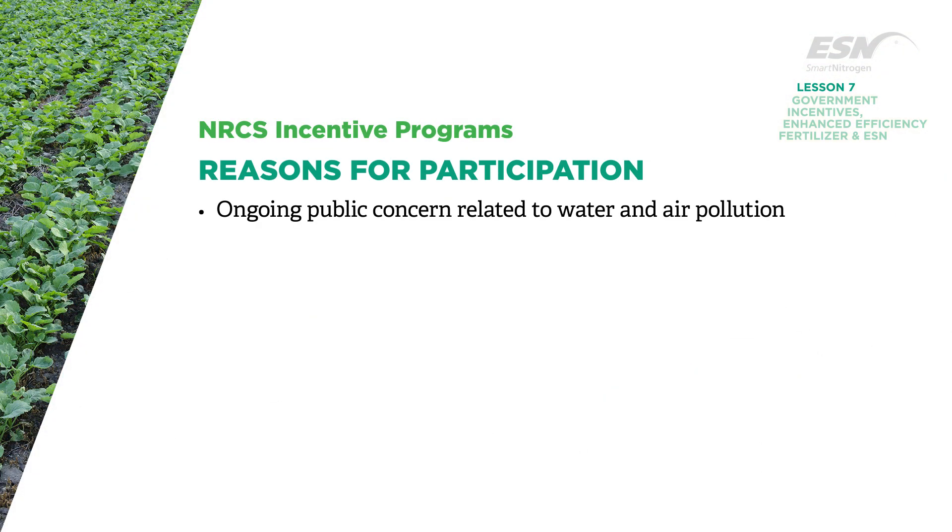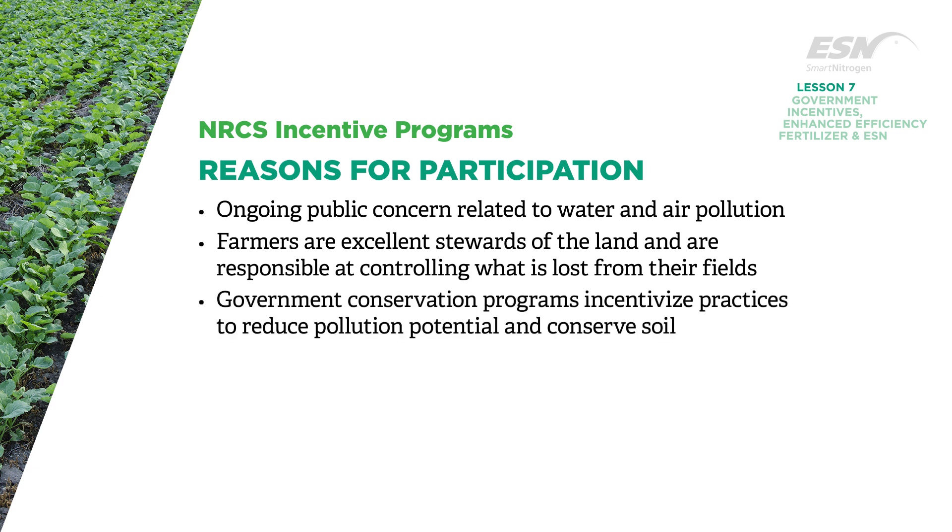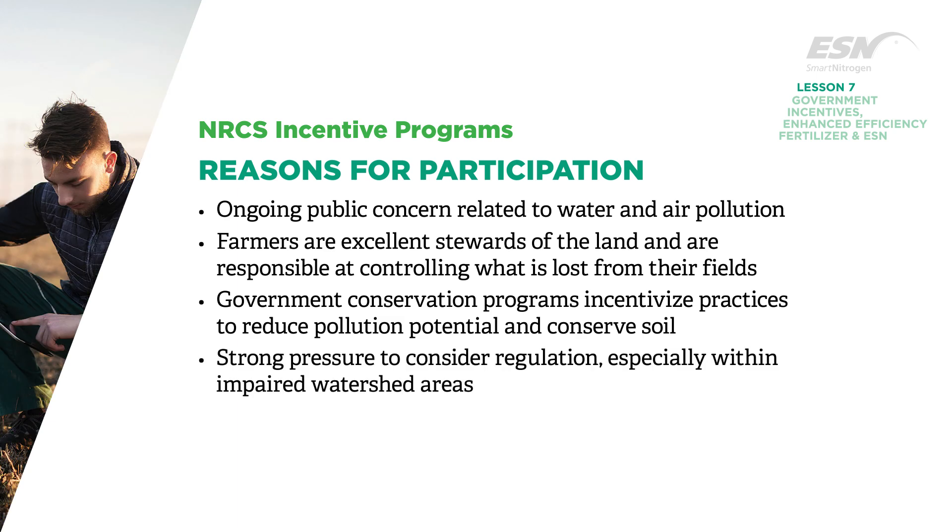There is ongoing public concern related to both water and air pollution. We know that the majority of farmers are excellent stewards of the land and are very responsible at controlling what is lost from their fields. Government conservation programs have traditionally incentivized implementation of new practices to reduce pollution potential and conserve soil. There is strong pressure to consider regulation, especially within impaired watershed areas.